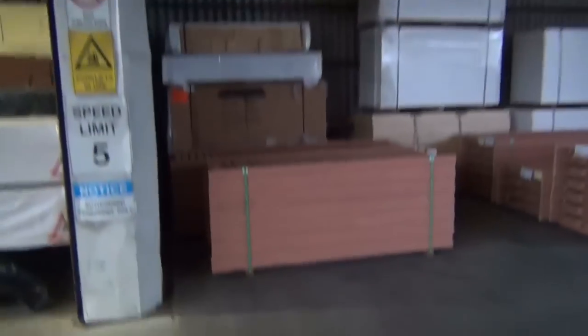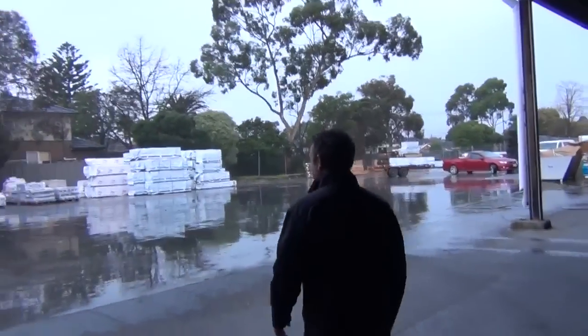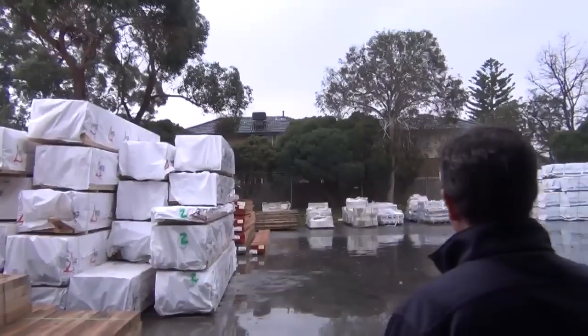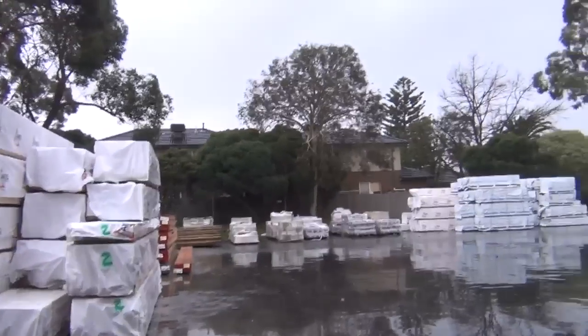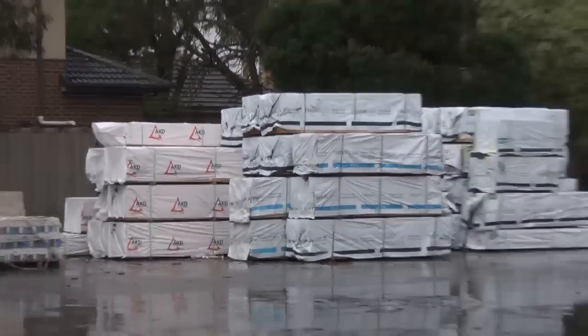Down the back there are some tiles and doors - panel doors and the likes. Up the front there's all the railing again. Out in the yard we've got all the exterior timber: plenty of treated pine, structural timber, treated pine poles, and tiles also. As you can see we've got the lot, so get down here tomorrow at 10 o'clock. Thanks for watching the video - we hope to see you then.